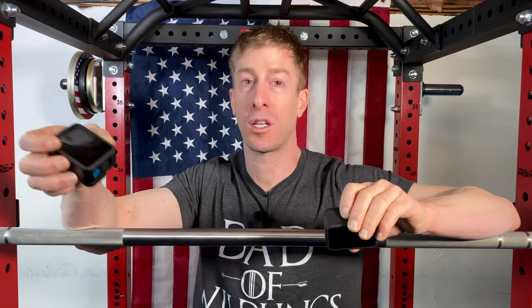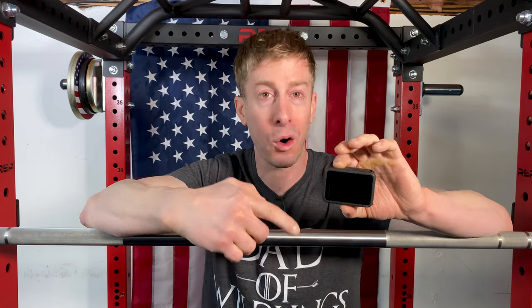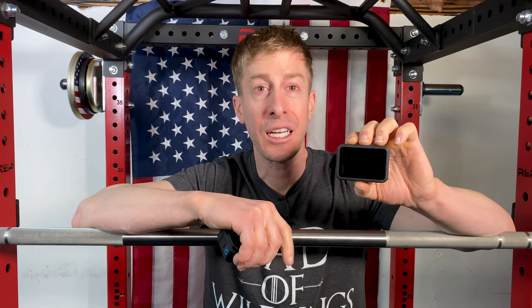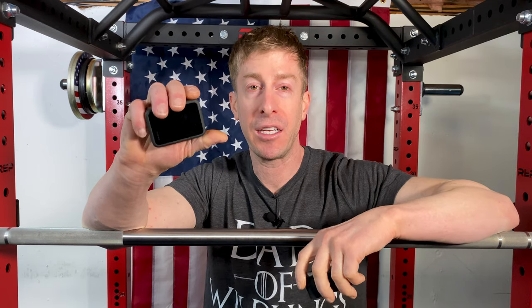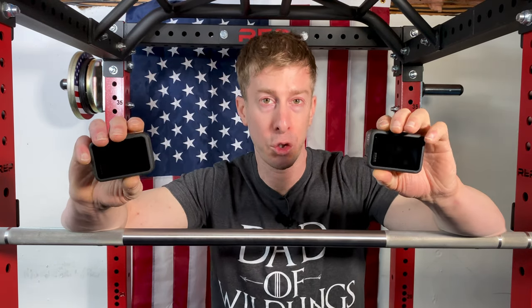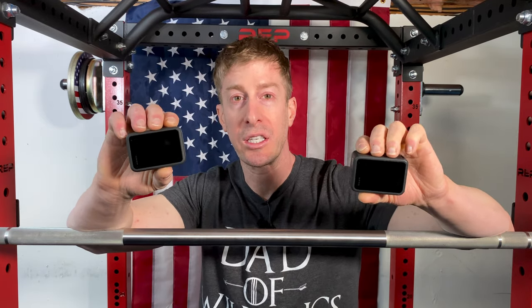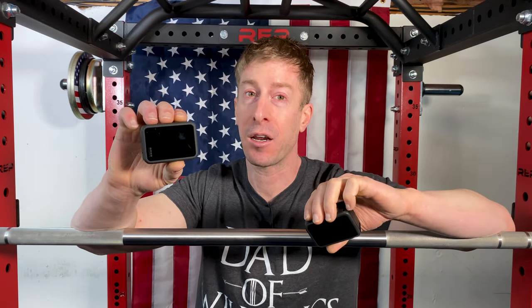The GoPro 10 does have better stabilization — it has HyperSmooth 4 versus the 3 on the 9. So they have improved the stabilization if you are going to be strapping this to your chest while riding down the side of a mountain, or if you just want that buttery smooth stabilization without having to use a gimbal. The biggest difference, at least in my personal opinion, is the interface. The 9's interface on the back screen was a little wonky — it works, but it's slow because of the software and processor. The 10 sped up the processor, and the touchscreen on the back is very snappy and convenient. For most average users you're not going to notice that big difference, but for me, switching between scenes indoors and outdoors and time-lapse, I noticed it quite a lot.